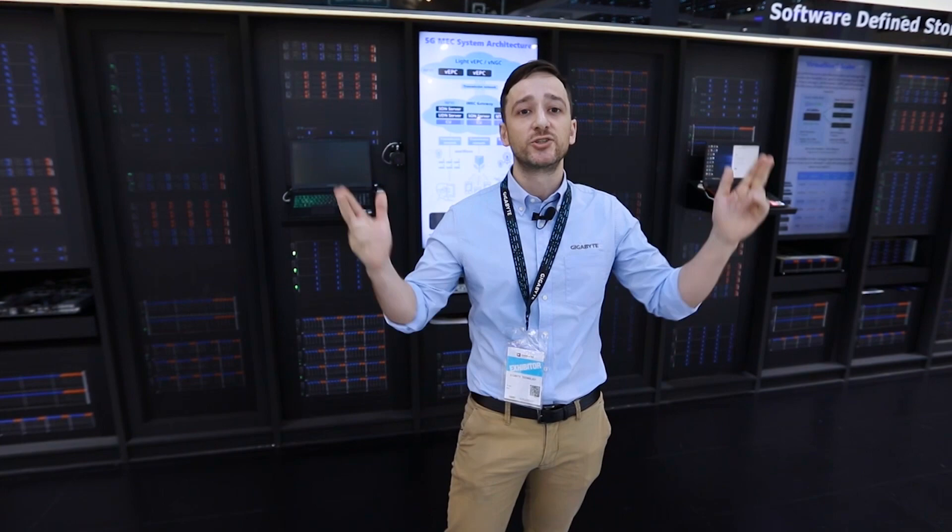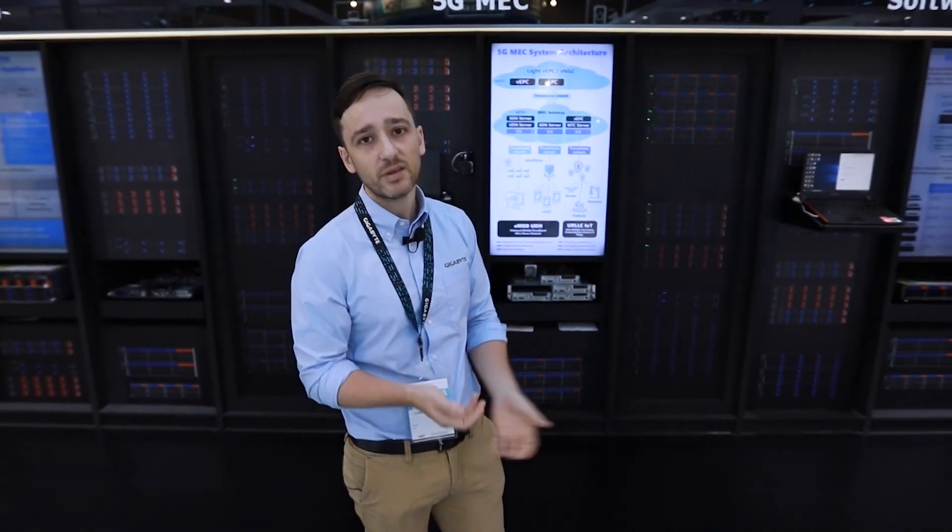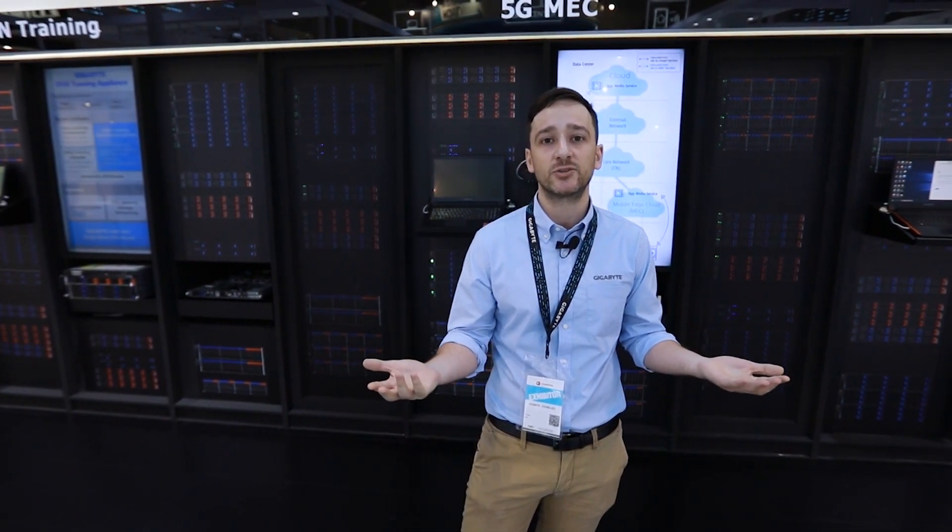To enable the smart in these solutions, we need the back-end server infrastructure to support them. Gigabyte has been making server hardware for over 20 years, and we deliver products to some of the biggest names in the HPC and cloud industry.